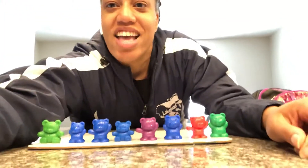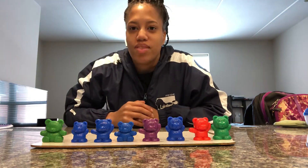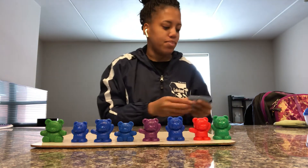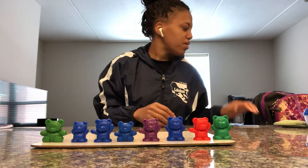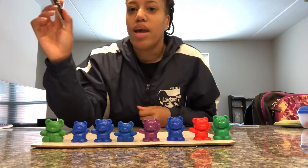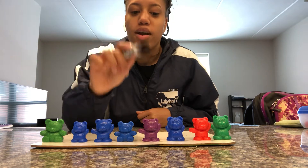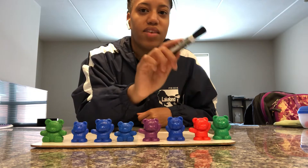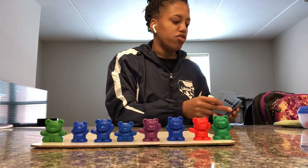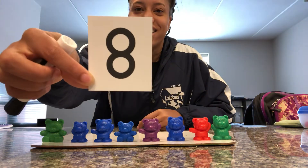Okay, so tell Ms. Carter, how many bears did you count? I heard seven. I heard six. Let's see — we're going to count them together. Ready? We have one, two, three, four, five, six, seven, eight. So how many counting bears do we have? Eight. Good job. We have eight counting bears.